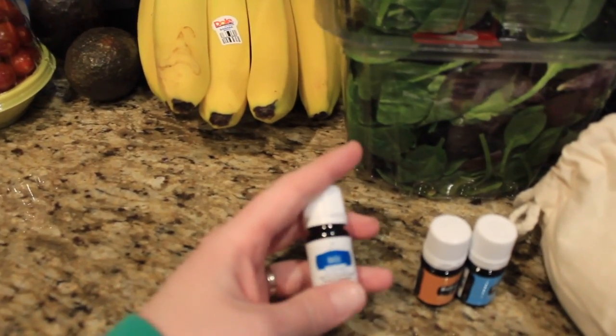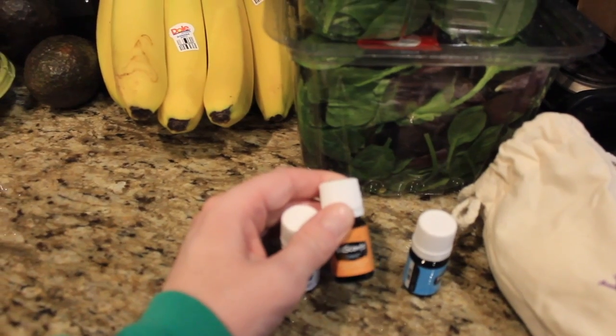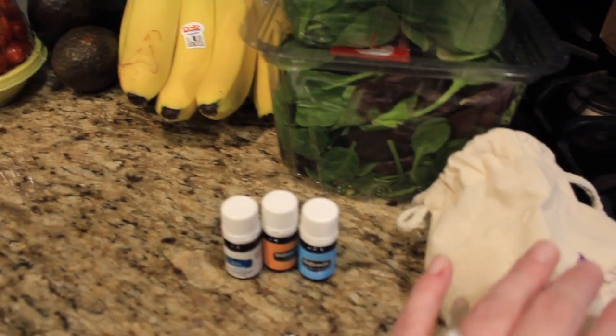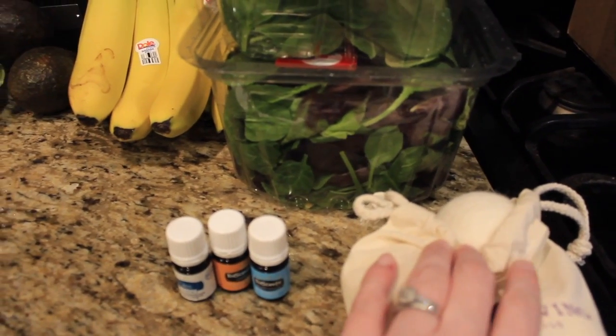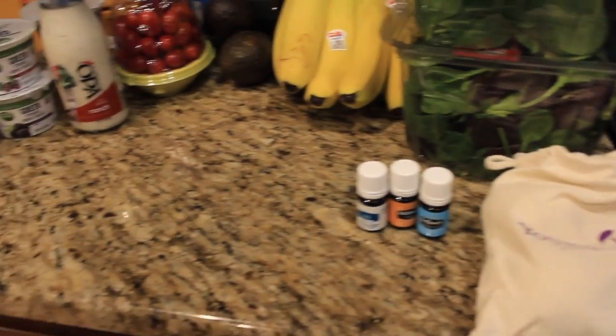From Young Living I got the Basil Vitality, the Kids Owie, Kids Sniffles, and then a bag of four dryer balls. I've been wanting to try dryer balls for a while now, so I'm really excited to try these.